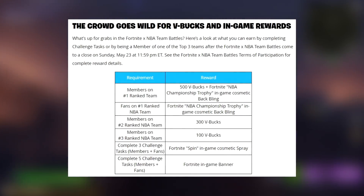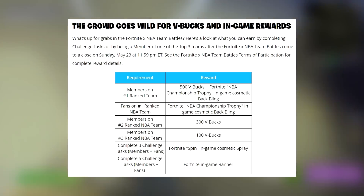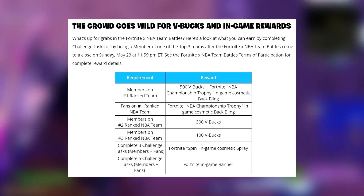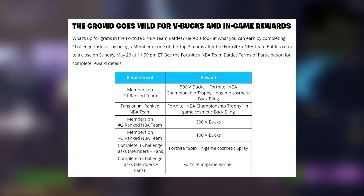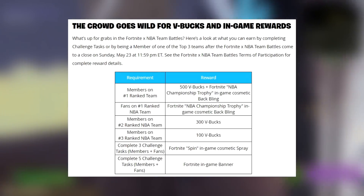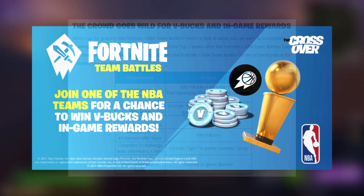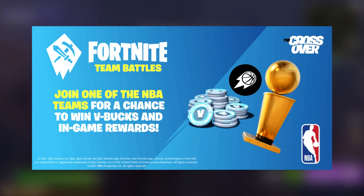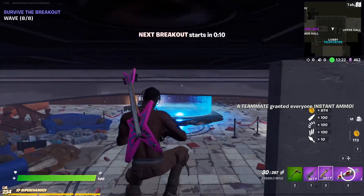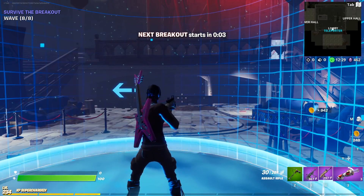Here's what you can earn: members on the number one ranked team get 500 V-Bucks and the Fortnite NBA Championship Trophy back bling; fans on the number one ranked team also get the back bling. Second ranked teams earn 300 V-Bucks, third ranked earns 100 V-Bucks. Completing three challenge tasks gives you the Spin-In in-game spray, and five tasks earns the banner. The NBA Championship Trophy back bling will return at a later date, which is good - I don't like missing out on cosmetics just because you didn't pick the right team.